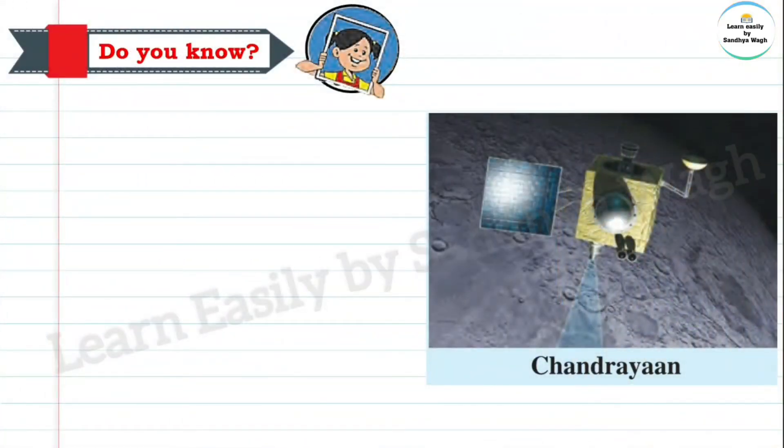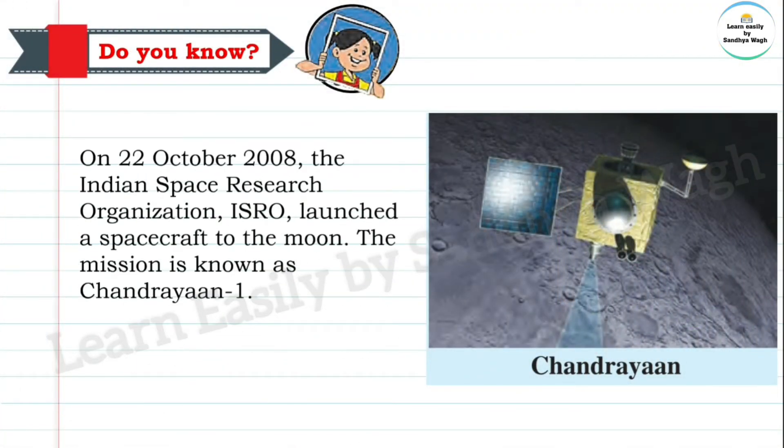On 22nd October 2008, the Indian Space Research Organisation — ISRO — launched a spacecraft to the moon. The mission is known as Chandrayaan-1.